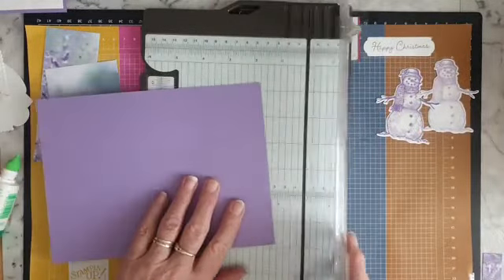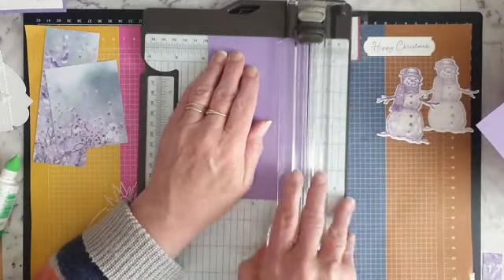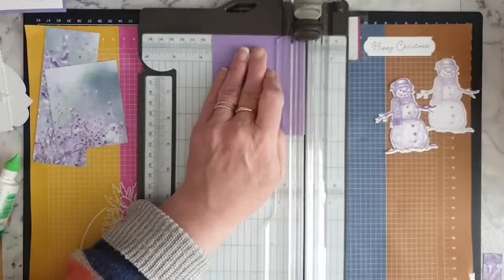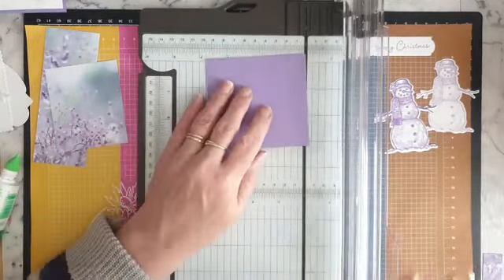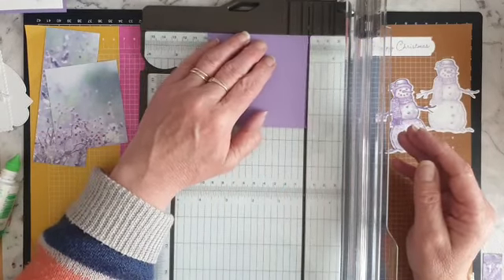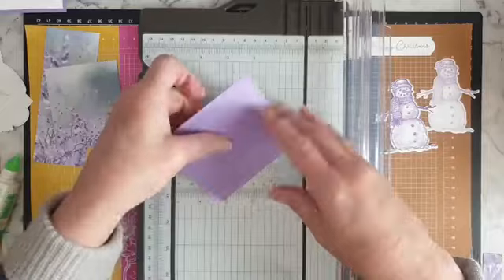I need a piece of Highland Heather that's three and three-quarter inches by three and a half inches. I totally forgot about that piece. On the three-and-three-quarter-inch long side, we're going to score at half an inch. Then just fold that down.